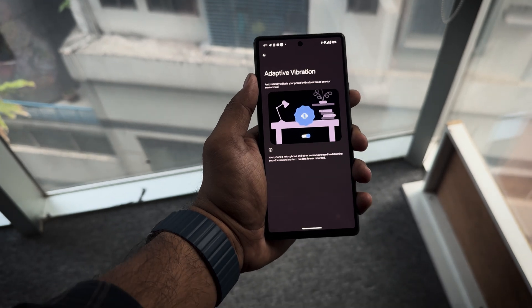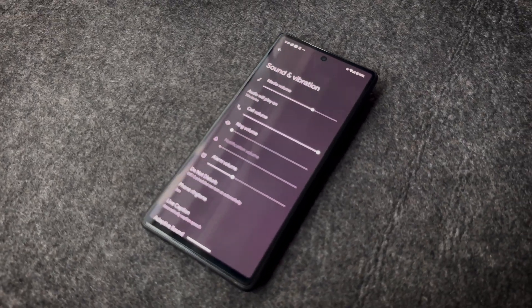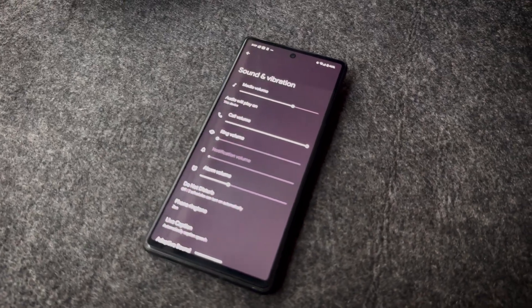This last one is also a very simple and basic one, but I think it's also a pretty handy one — it's called Custom Vibrations. Basically, now you can set up custom vibrations for each individual app, which will help you get your priorities straight when your phone is on vibration mode.